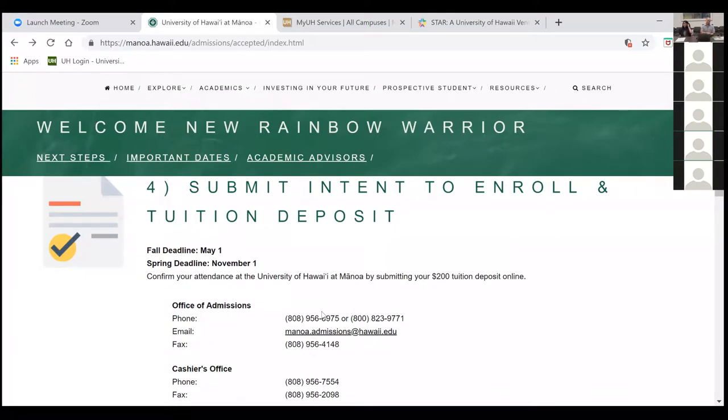Step four is very important. If you haven't done so already, you should submit your intent to enroll form and tuition deposit — but only do it once you know that UH Manoa is the institution you want to attend.